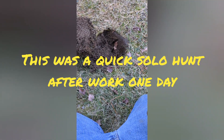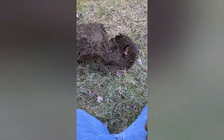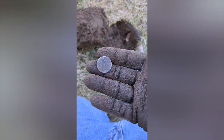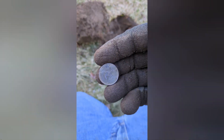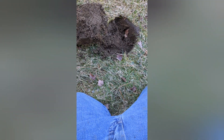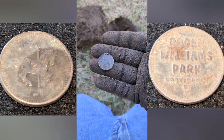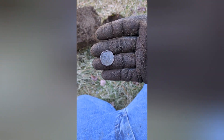This signal here was 44-45 on the Legend. I was thinking it was going to be a wheatie — I've dug a bunch of wheaties in this yard today. It wasn't. I cleaned it off and I've got a horse on a carousel on one side. Flip it over — Roger Williams Park, Providence, Rhode Island. Pretty cool, it's a token!